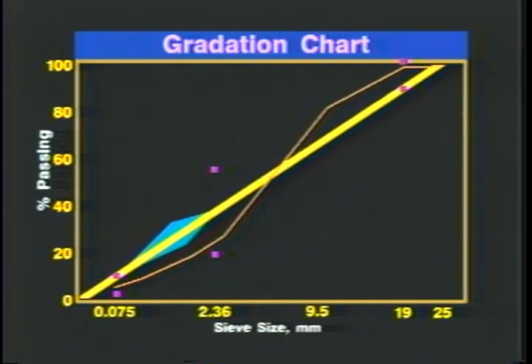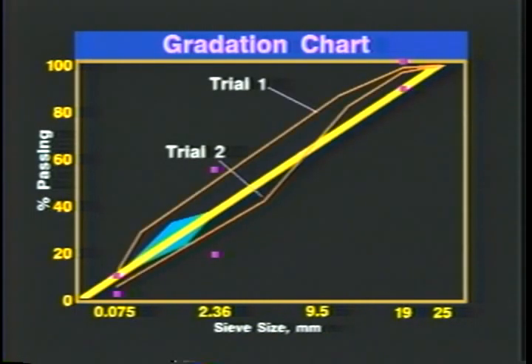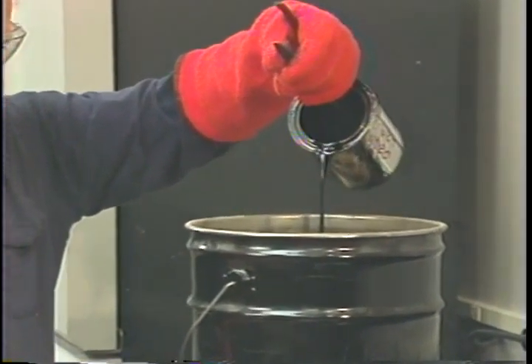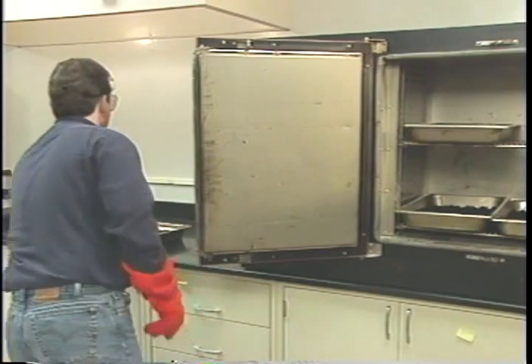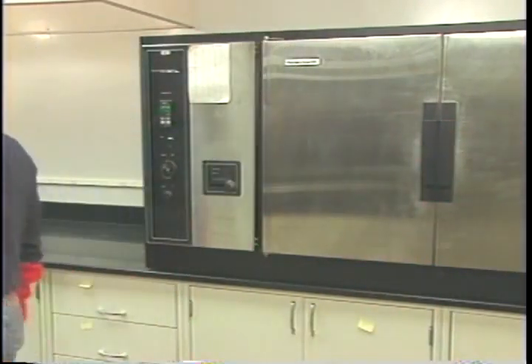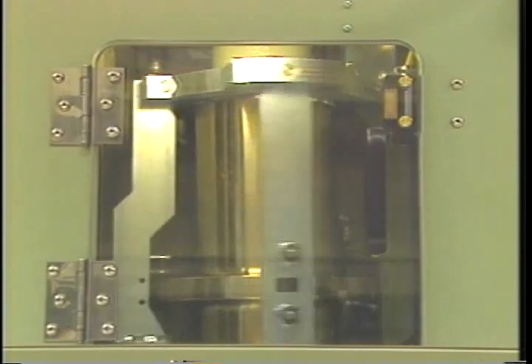For best results, mix designers should choose a gradation that falls between the control points and avoids the restricted zone. The next step in designing a SuperPave mix is determining the optimum aggregate structure. The aggregate sources are evaluated to develop three or more trial blends that meet the gradation requirements. Aggregate properties for the blends are then calculated. The appropriate PG asphalt binder is then mixed with the aggregate, and the mix is aged in an oven to simulate the aging that occurs during the construction process. The trial blends are evaluated by compacting the specimens and determining their volumetric properties. The SuperPave system uses a new method of laboratory compaction: the SuperPave gyratory compactor, which is quiet, easy to use, more accurately reflects field compaction, and research has shown test results to be significantly more reproducible.